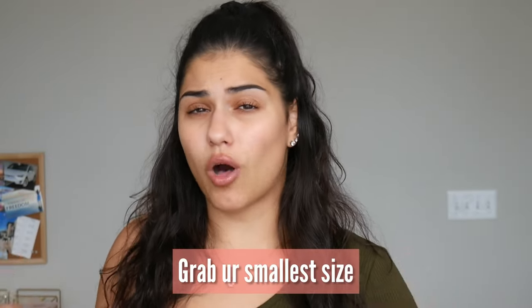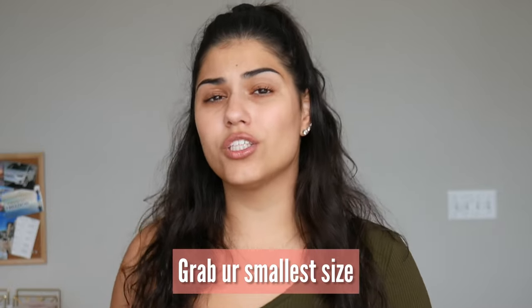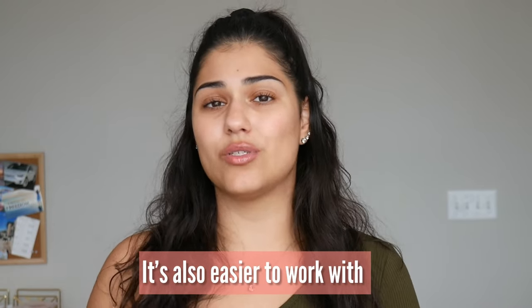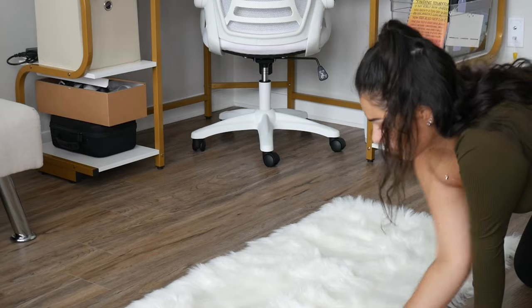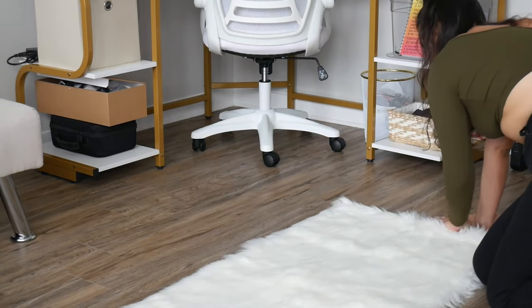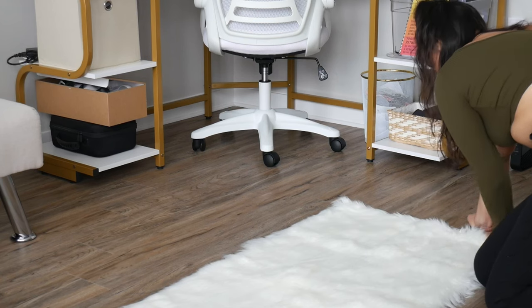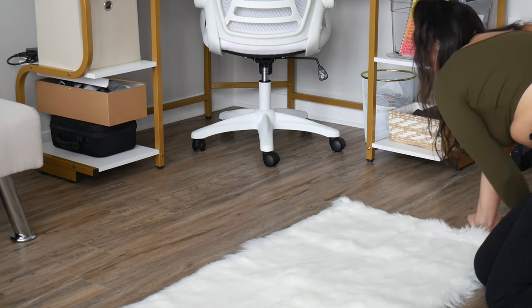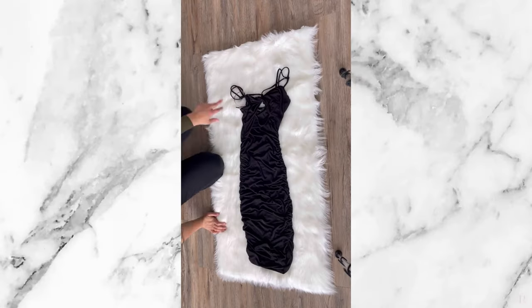You want to go ahead and grab your smallest size, because our background is already small and we want the clothing to fit on there perfectly. So go ahead and grab the smallest size that you sell. Before I start, I just like to brush the rug downwards so it's all pretty and facing the same direction, and if there are any little things in it I just make sure to pick them out so they don't show up in the photo.